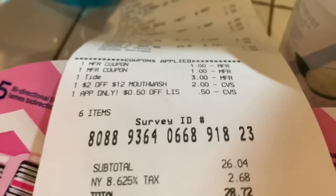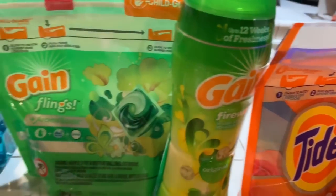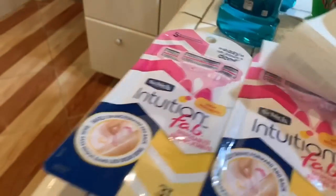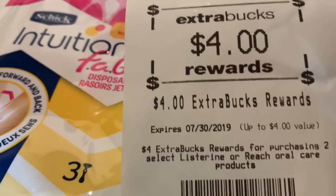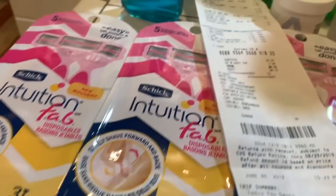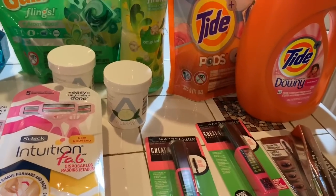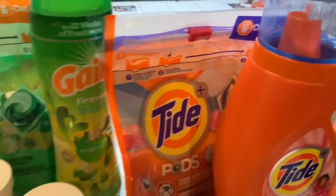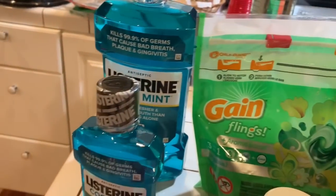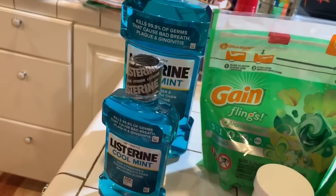So this transaction came up to $26.04, but like I said I needed this. I got back $5 for the detergent and $4 for the mouthwash, so I got back $9. Taking $9 from $26 means I paid about $17 for all of this. Not that great, but not that bad — I did save a little.